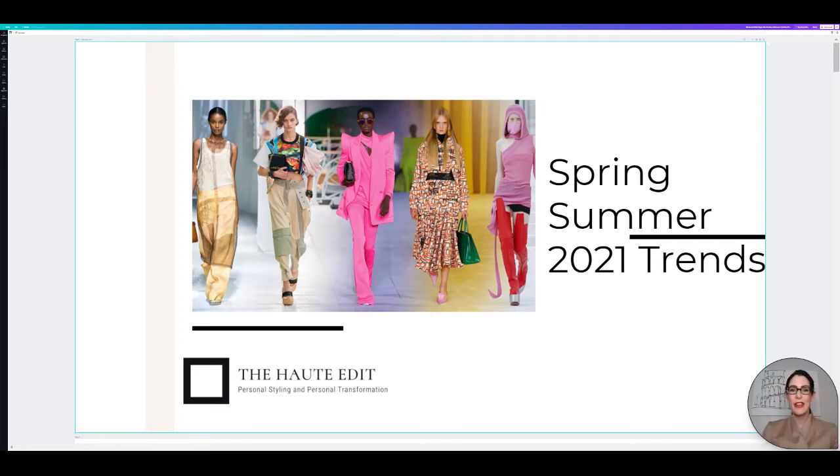Hello everyone. I apologize for the bit of a break that I took. We had the holidays, we had an insurrection and we had an inauguration and it just needed a little bit of a break. So I am so excited to bring you this video today. I have had so many requests for it and it is Spring Summer 2021 Trends.